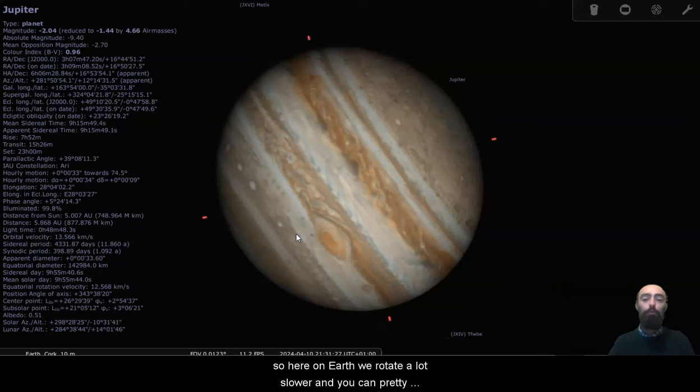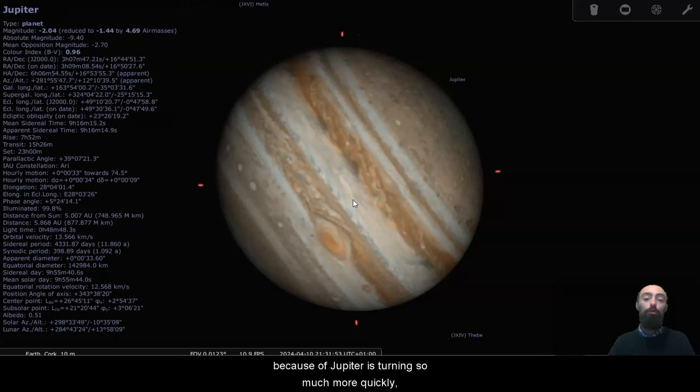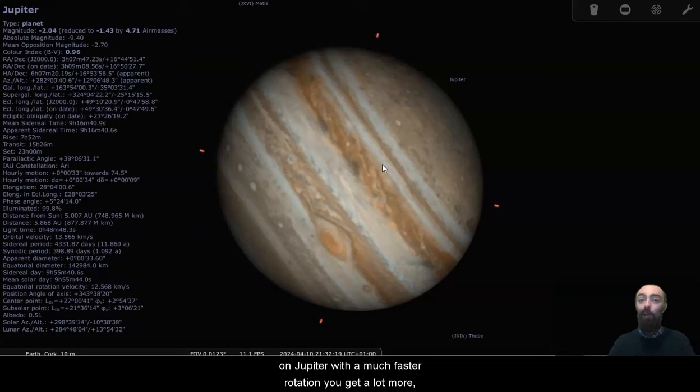Here on Earth we rotate a lot slower, and you can pretty much divide the Earth up into a couple of cells. We have our equator with a band of gas traveling pretty much around the planet, followed by the Hadley cells, and then followed by the Ferrel cells and the polar front. That's roughly how we can divide it up on Earth. But we can see here on Jupiter there's a lot more stripes like that — we can see a couple of smaller stripes, these couple of bands here towards the poles. Because Jupiter is turning so much more quickly, when air tries to move from the pole to the equator, from the cold area to the hot area, it is going to get deflected as the planet rotates. It will get pulled into these jet streams, and these jet streams will separate out these different bands of the planet's atmosphere. Here on Earth we only have a couple of these cells because we're turning much more slowly; on Jupiter with a much faster rotation, you get a lot more.